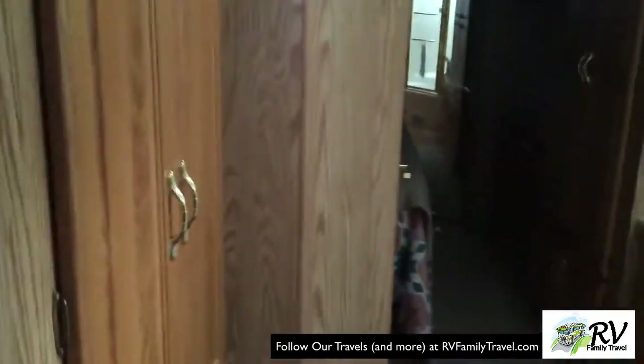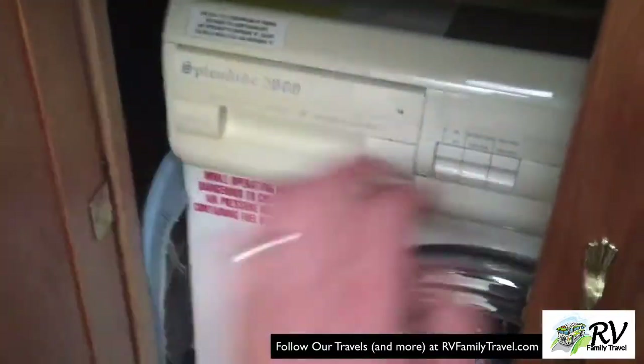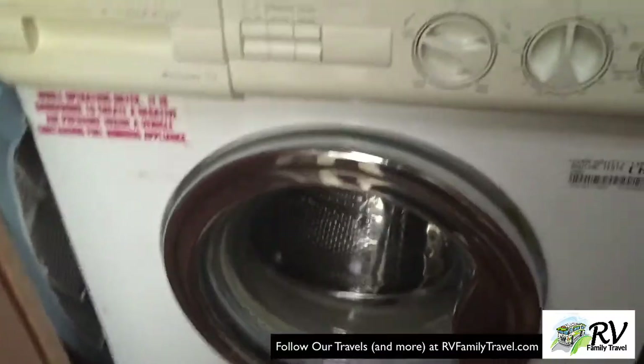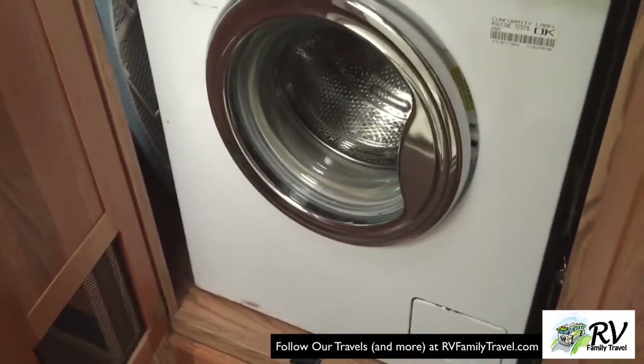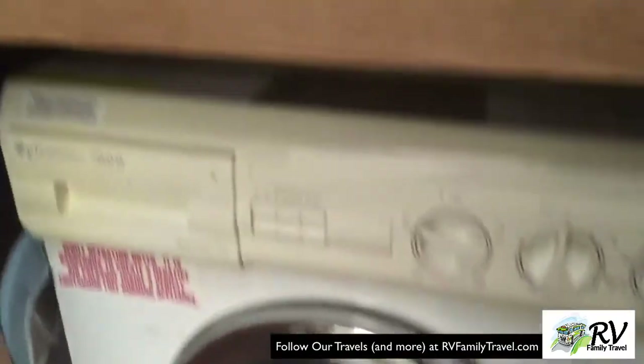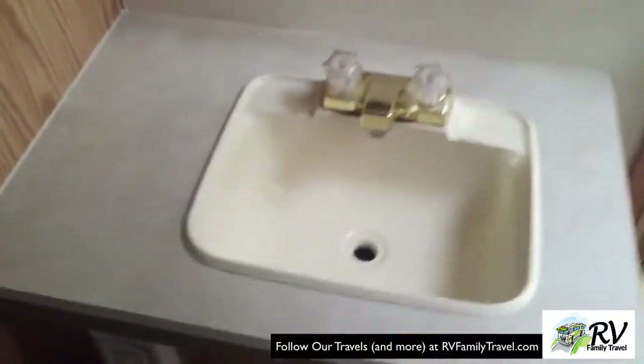Back here we've got the washer and dryer. I haven't used it yet but I've tested it and it seems to work — we just haven't used it in practice. But it's nice. There's also a lot of storage up here for all the various things, and then the bathroom.